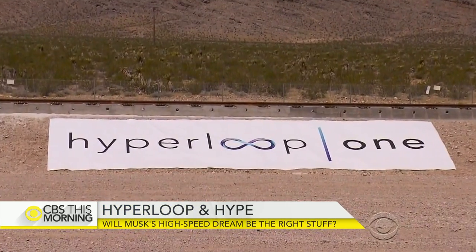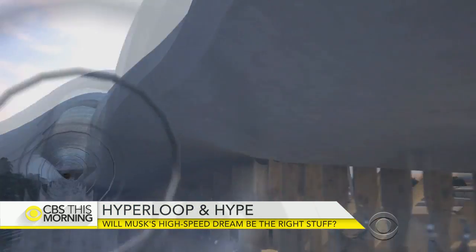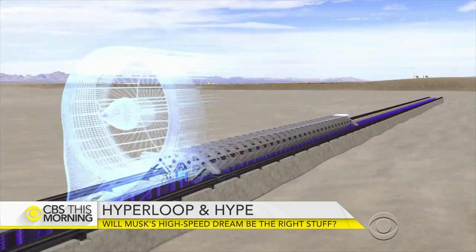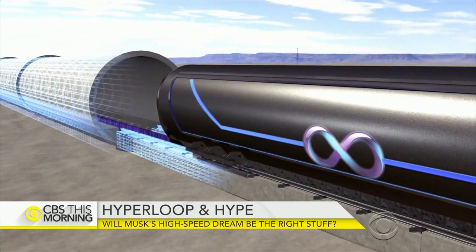We demonstrated today a full-scale component of the Hyperloop. We always said we were going to move this fast. It's just really amazing to see the team come together behind it and execute. Hyperloop One hopes to build a carbon-free network of tubes with pods that would travel at near supersonic speeds on a cushion of air using electric motors.